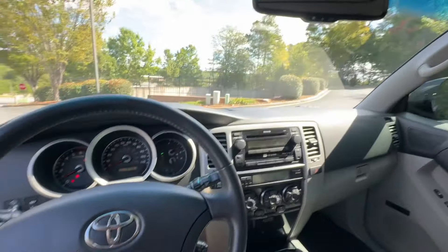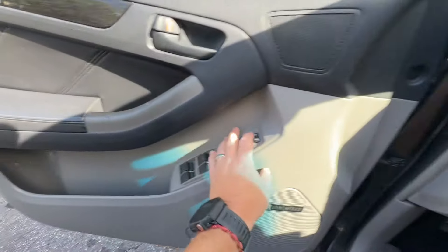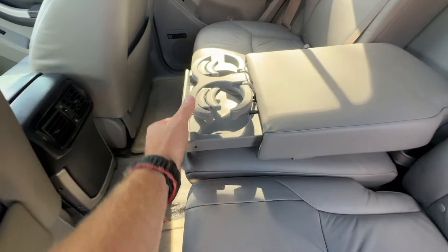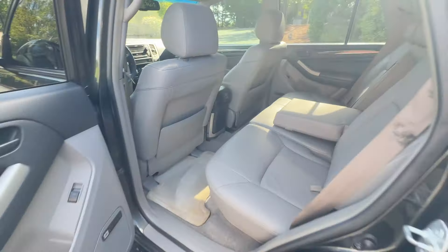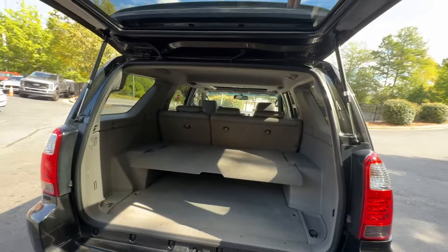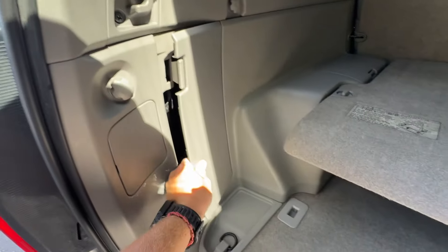It drives great. Sunroof, everything works. Memory seats, heated seats. Back seats are in fantastic condition. All the little pop-up cup holders and everything works great. Really nice, very clean interior. It does have the JBL sound as well. It also has the little cargo separator shelf system in the back, which I've always thought was a neat little add-on for these. I believe it does have the jack and tool kit back here as well — they look tight and probably never used.